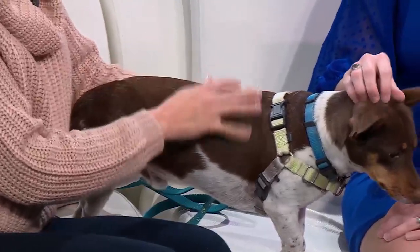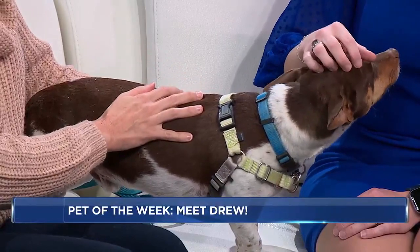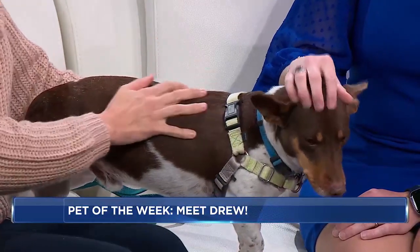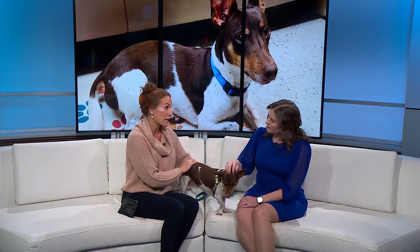He was surrendered to us a bit ago because unfortunately his owners were struggling a little bit to housebreak him. That doesn't mean that he can't be housebroken — it just means that we're looking for an owner who can spend a little bit more time with Drew. We do think that he would do best in a home where the homeowner would be around more often, where he would not be stuck in a small space or a cage for long periods of time.